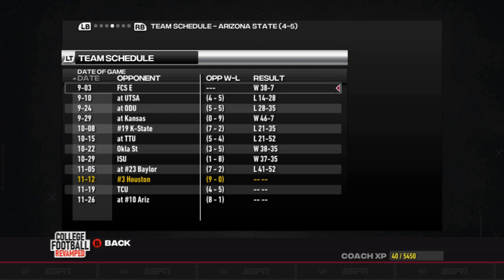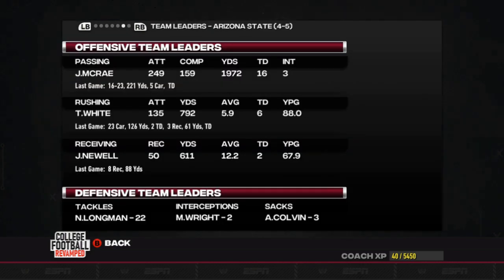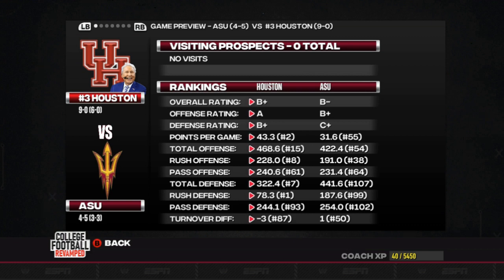Lost to Texas Tech and K-State, some pretty quality teams, and at Baylor. Not the ideal season for these guys. We have the advantage in every single category except for turnover differential. We're going to have to have a better performance this week in terms of turnovers than we did last week. Let's go ahead and jump into the game highlights.